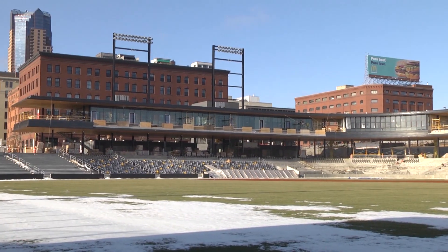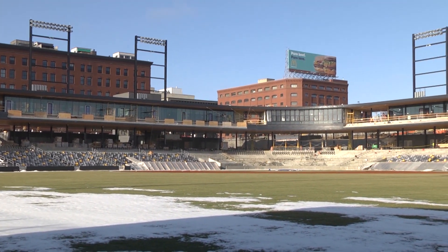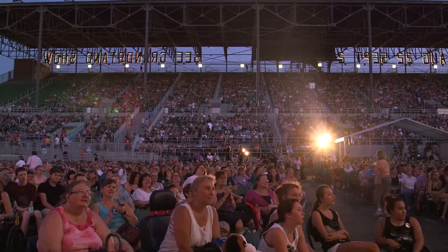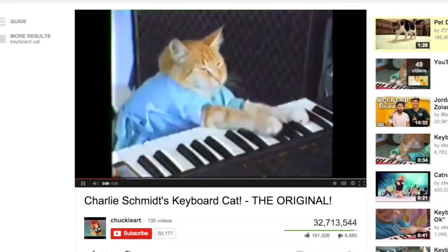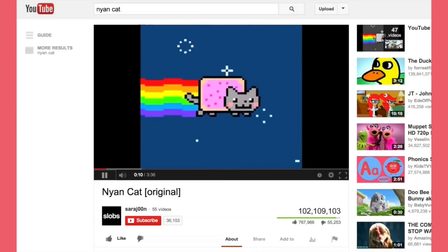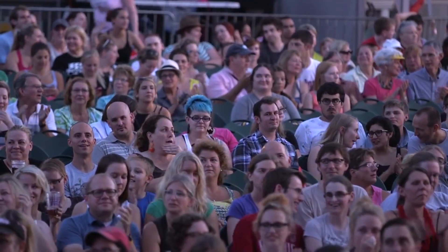It's worth noting that over 100 non-baseball events will be held at the park. One just announced is the Walker Art Center's 2015 Internet Cat Video Festival, a one-day event that has drawn over 10,000 attendees each year.